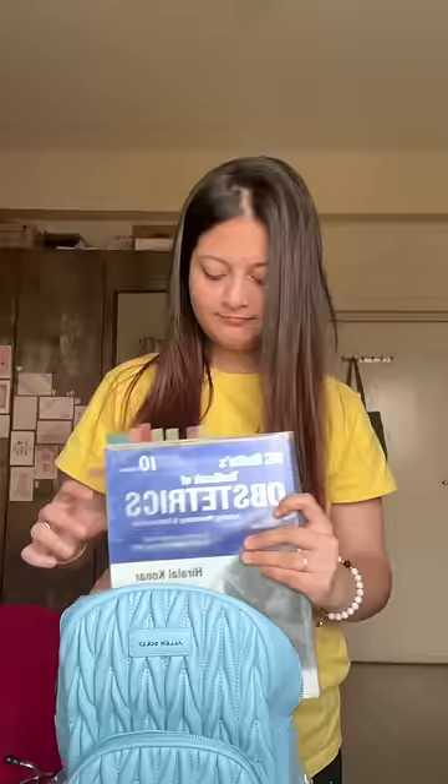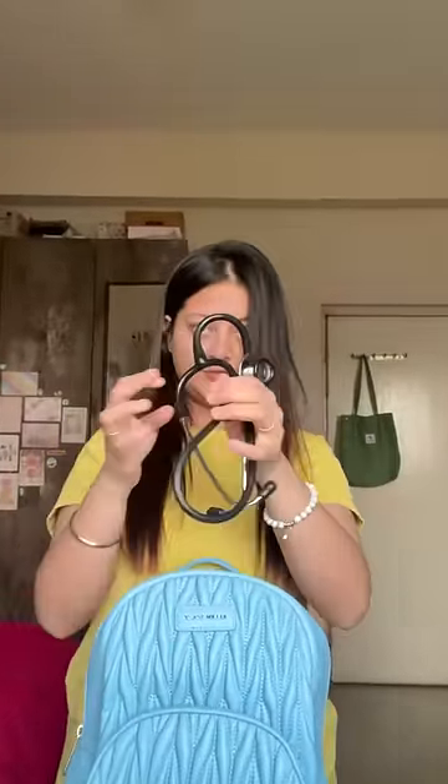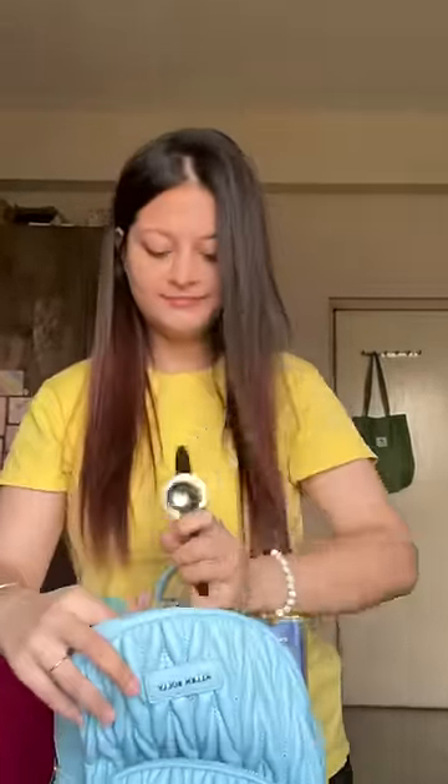Let's pack the bag first. The iPad is very important because it's very strict now - it's fourth year, so let's prepare yourself.